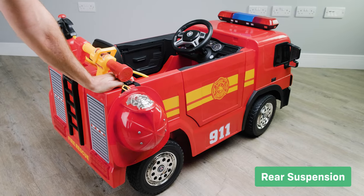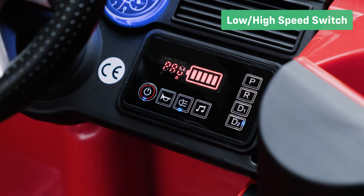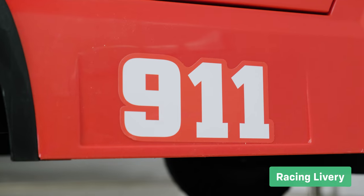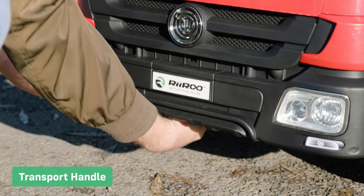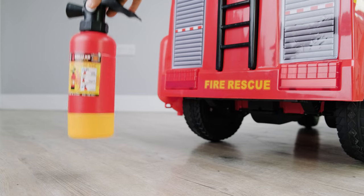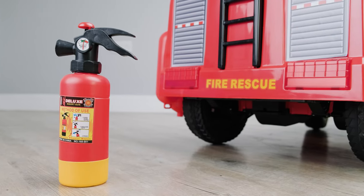Suspension maintains ride comfort on uneven surfaces. The low and high speed settings are great for those who aren't confident in their new ride. The livery on this car has been designed to spark your child's imagination. Astonishing lights and sounds. The transport handle allows you to easily move the ride-on from place to place. The separate light switch allows the lights to be switched on or off at will. The fire engine comes complete with a helmet and a toy extinguisher, so they really will look the part.